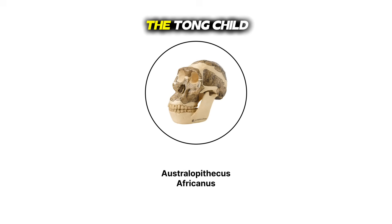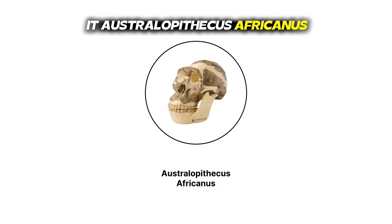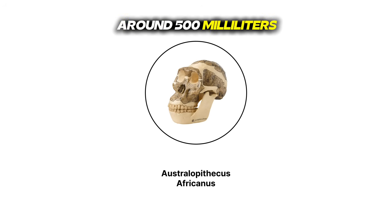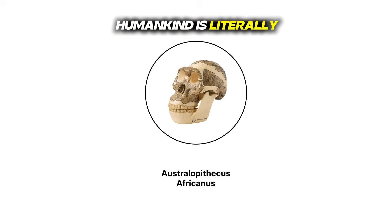Australopithecus africanus — the Taung child. Now we're talking home team. In 1924, Raymond Dart found a skull in Taung, South Africa, and named it Australopithecus africanus. This one's basically Lucy's slightly evolved cousin, with a brain around 500 milliliters. Still prognathic, still got brow ridges, but the canines were getting smaller. Found at Sterkfontein — the cradle of humankind is literally in Gauteng, people. We've been here.